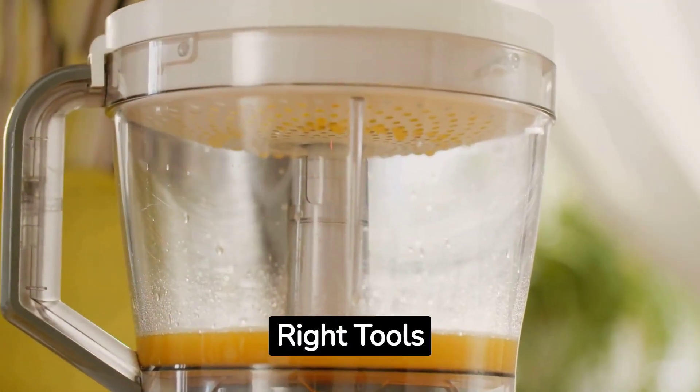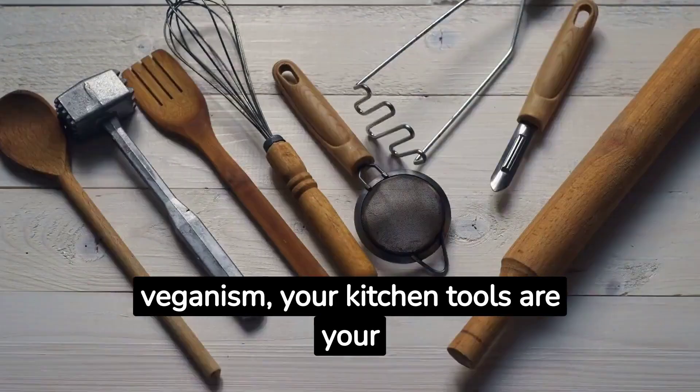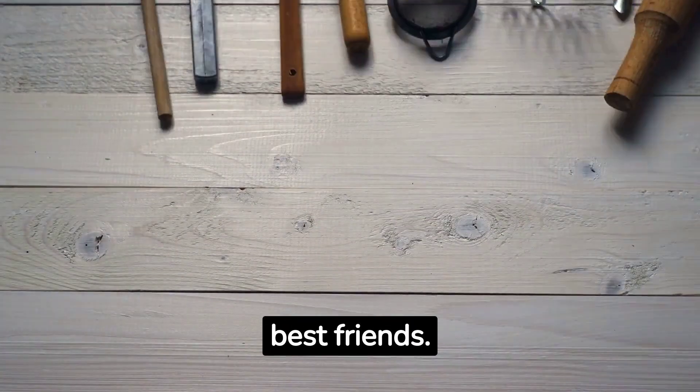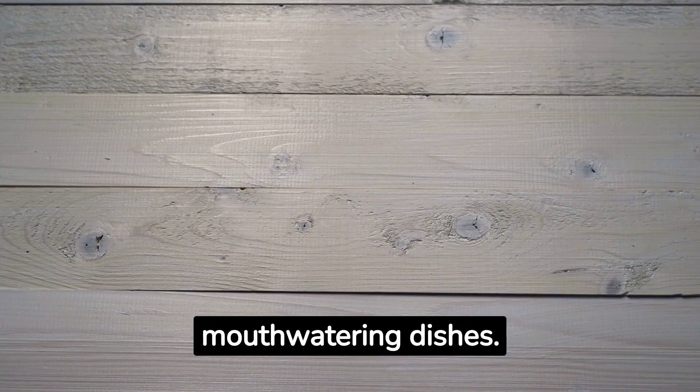Number 3: Get the Right Tools. In the world of raw veganism, your kitchen tools are your best friends. You'll need a top-notch blender and food processor to create mouth-watering dishes.